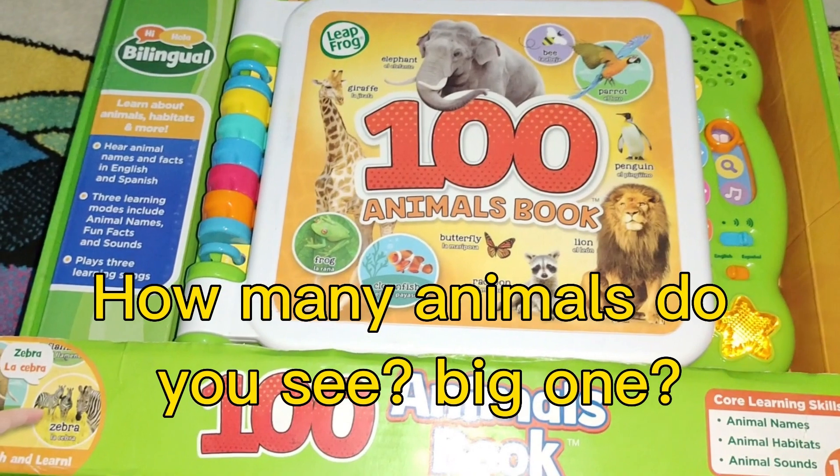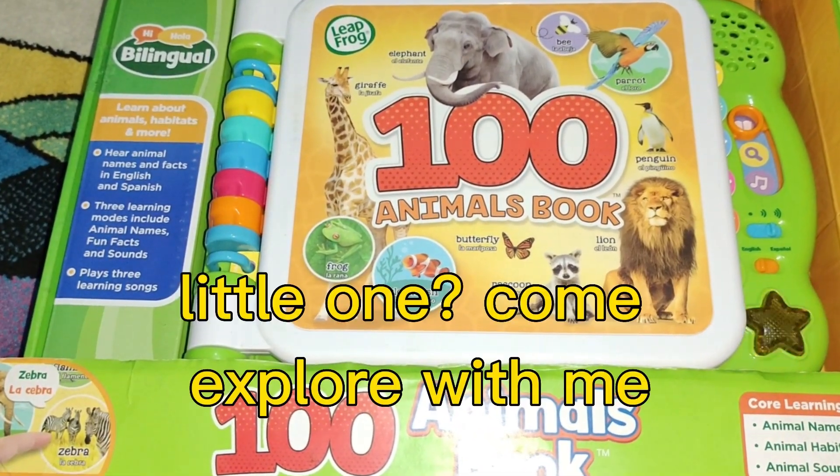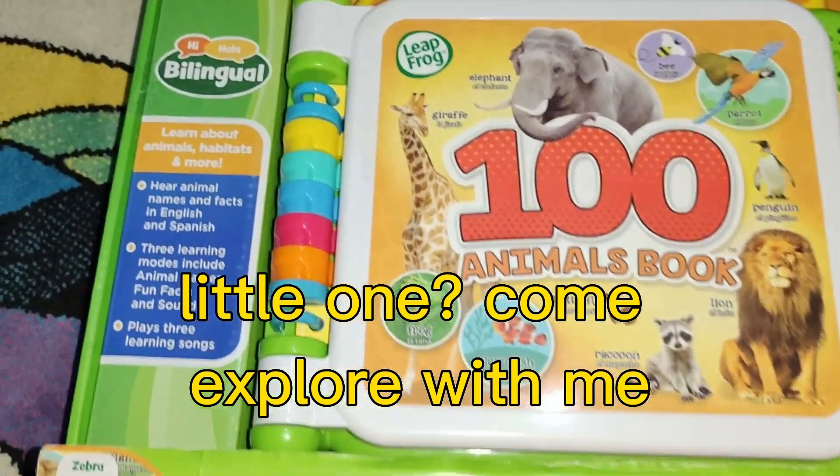How many animals do you see? Big ones, little ones — come explore with me!